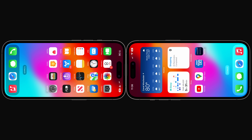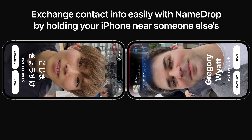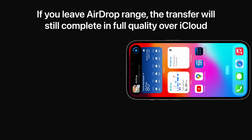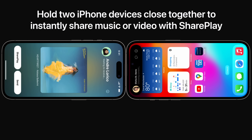Exchanging contact information has never been easier with NameDrop. Just hold your iPhone near someone else's and choose what phone numbers or email addresses to share. This approach also works to initiate AirDrop. And if someone walks away before the transfer is complete, it'll finish sending over the internet. You can also start a SharePlay session this way, allowing you to easily listen to music with your friend or play games in sync.